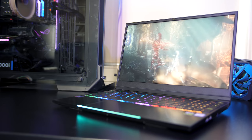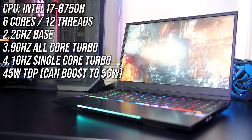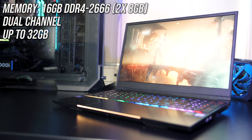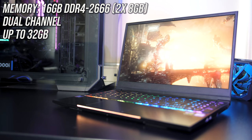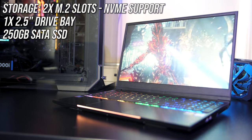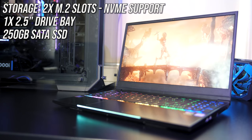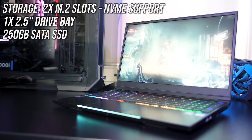Let's start with the specs of my unit, as you can customise it a bit when ordering. I've got the 6 core Intel i7-8750H CPU, 16GB of memory running at DDR4-2666 in dual channel, but it can be upgraded to 32GB. For storage it's got two M.2 slots with support for NVMe storage, and I've got one 250GB SSD installed. There's a single 2.5 inch drive bay for hard drive or SSD, but that slot's empty in my unit.